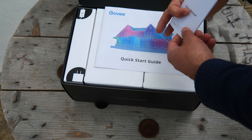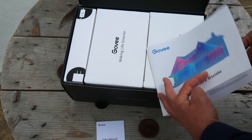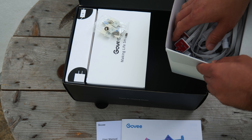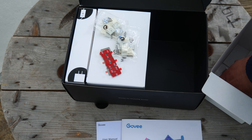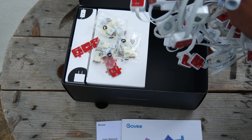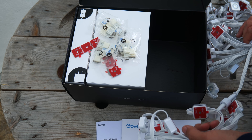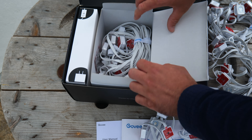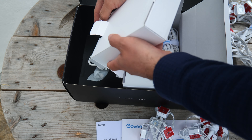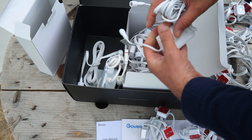Inside each 100-foot or 30-meter pack you'll find a long power adapter, an extension cable, and six strands of five meters or 16 feet of LEDs. Typically with Christmas fairy lights you're limited to a fixed string, and if it doesn't suit your house shape then tough. In this case the whole length of lights is divided into a number of different sections with an extension cable provided, so if you didn't want to use the full 100-foot length you could leave the final section off.